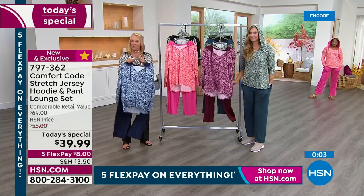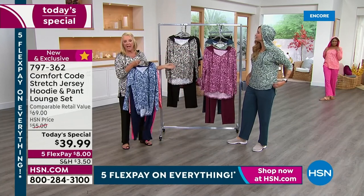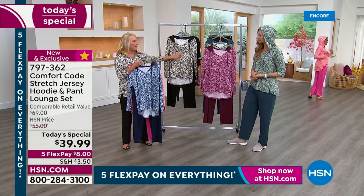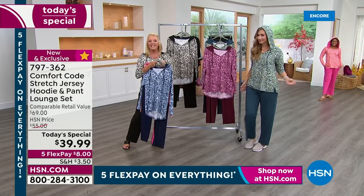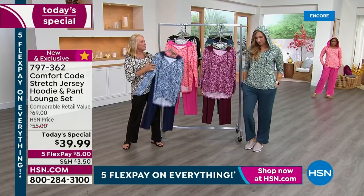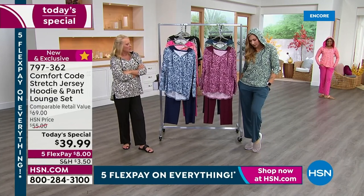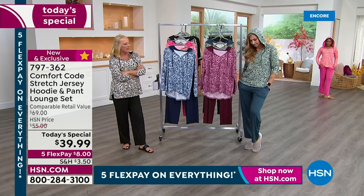Here we go — we've got the navy, that's the number one most popular this hour. This is the most limited, that cute melon. I'm wearing the black and ivory, that's the second most popular. We've got wine. And of course Amy's wearing the sage, which I'd call a deep teal — a tealy green kind of color.